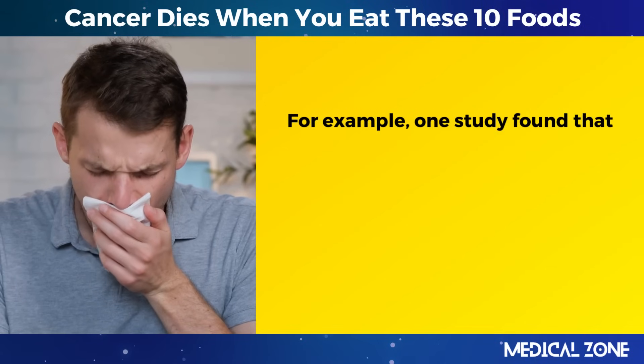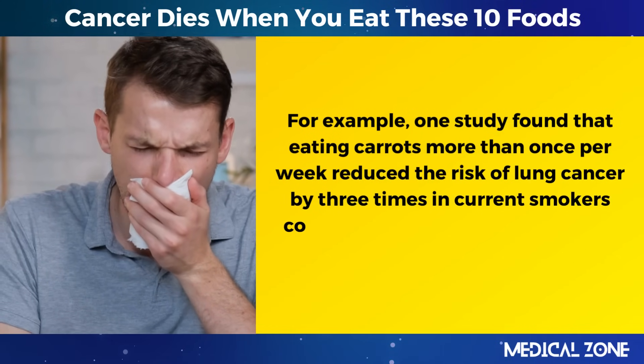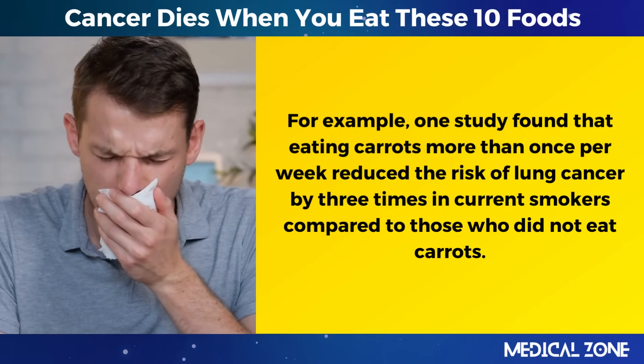For example, one study found that eating carrots more than once per week reduced the risk of lung cancer by three times in current smokers compared to those who did not eat carrots.